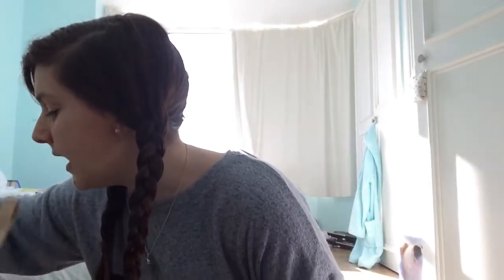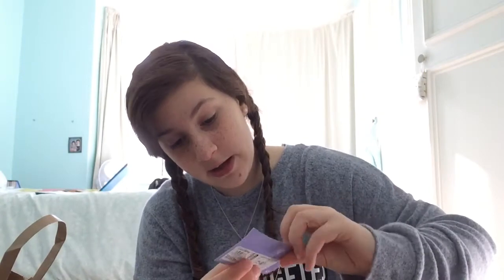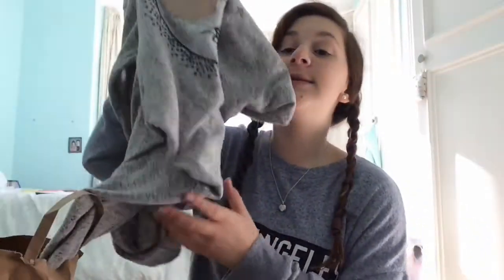This next item is not from Primark — it's from Marks and Spencer's. I just got two vests because I really need vests in my life right now. I got one black and one grey, and these were both five pounds.